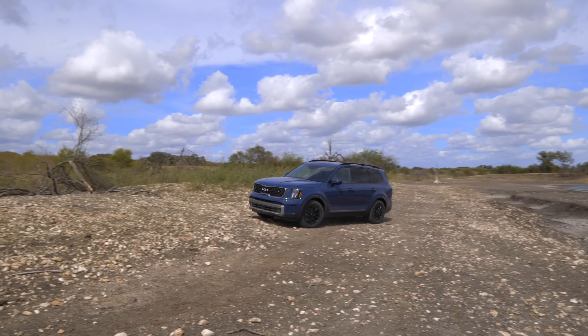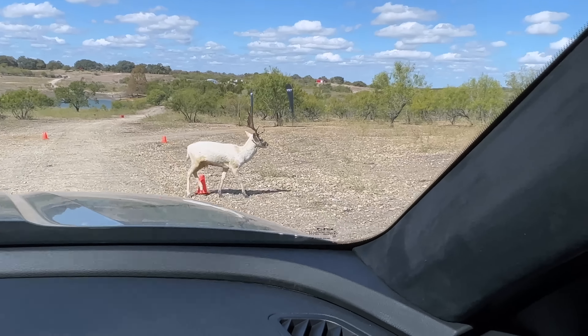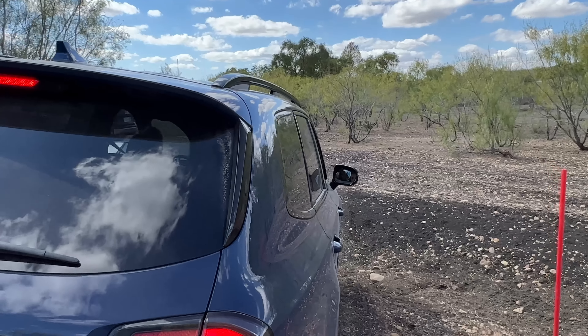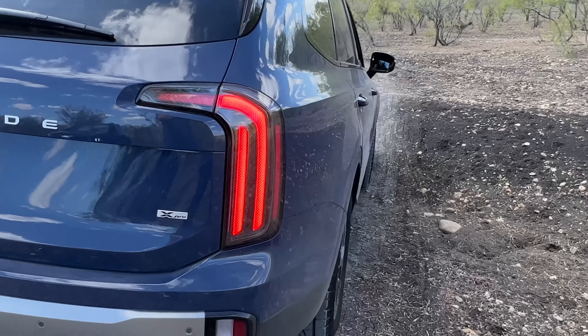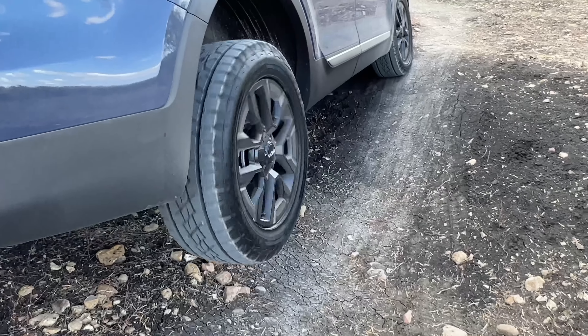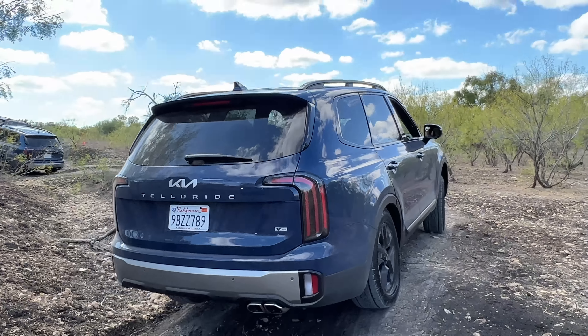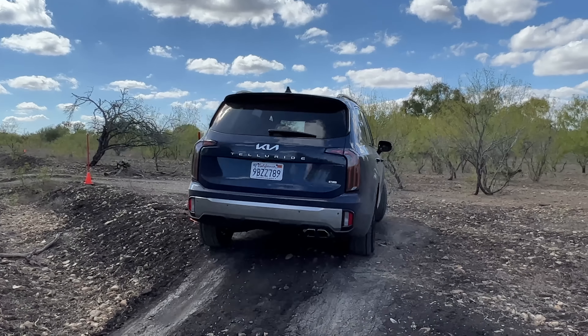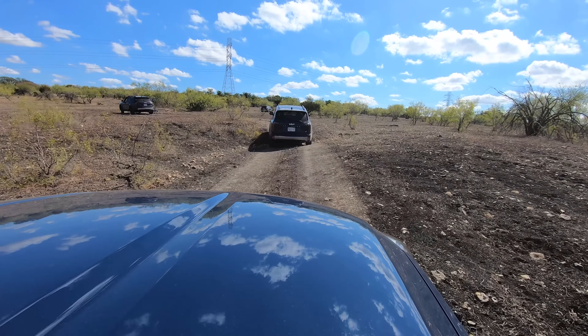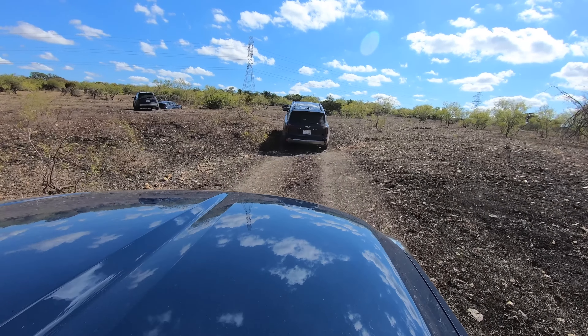Kia has set up an off-road course outside of San Antonio. Manage expectations — this is a family sport ute, not meant to take on the Rubicon. I'd be surprised to see any of these pressed into this kind of duty, unless it was an owner's kid out joyriding it. I think there are some people who are going to say this isn't a real true off-roader. But really, how many people do anything even as rugged as this?